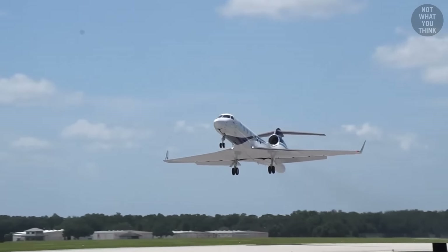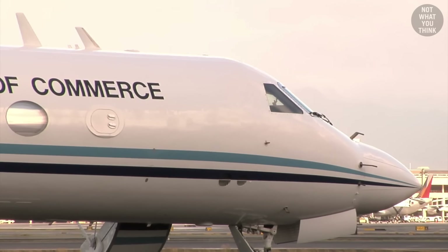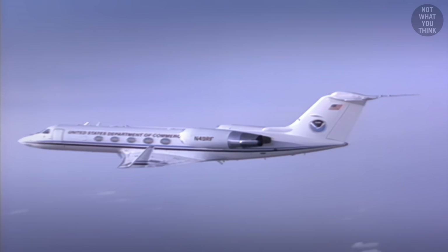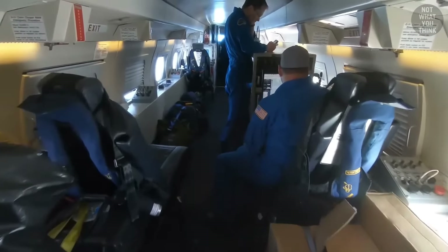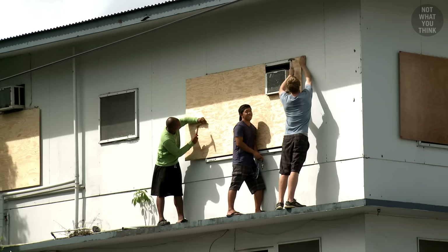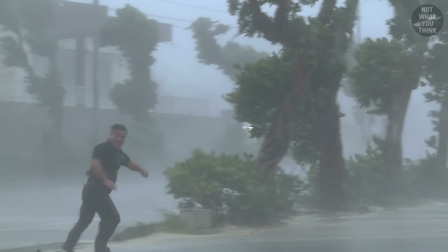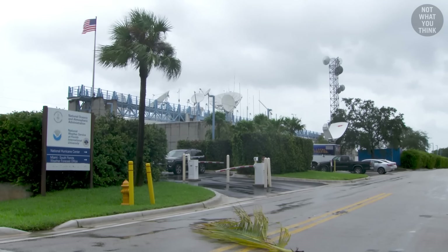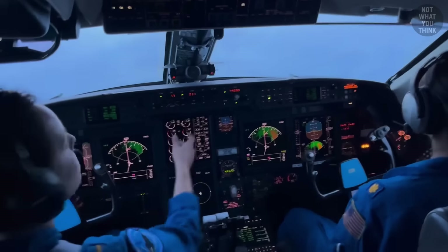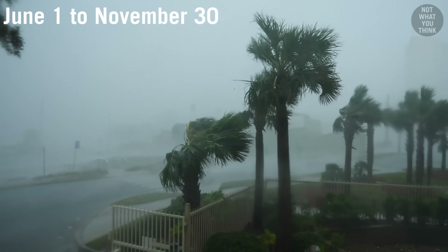Out of approximately 23,000 operational business jets in the world, this Gulfstream IV business jet is arguably the most important one. This jet plane is not just given rights to CEOs and celebrities. Instead, it's filled with scientists — the scientists who not only save lives, but also save tens of millions of dollars for American taxpayers each year. Owned by the National Oceanic and Atmospheric Administration, or NOAA, this jet's primary mission is to fly into hurricanes as frequently as twice a day during the Atlantic hurricane season.